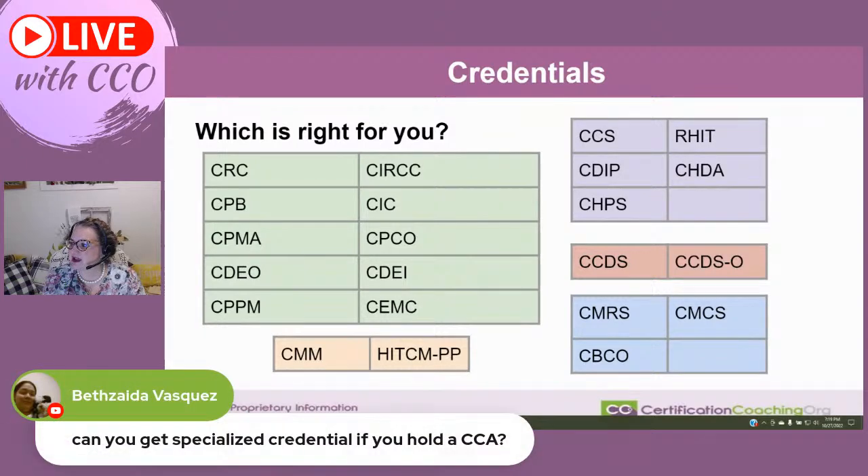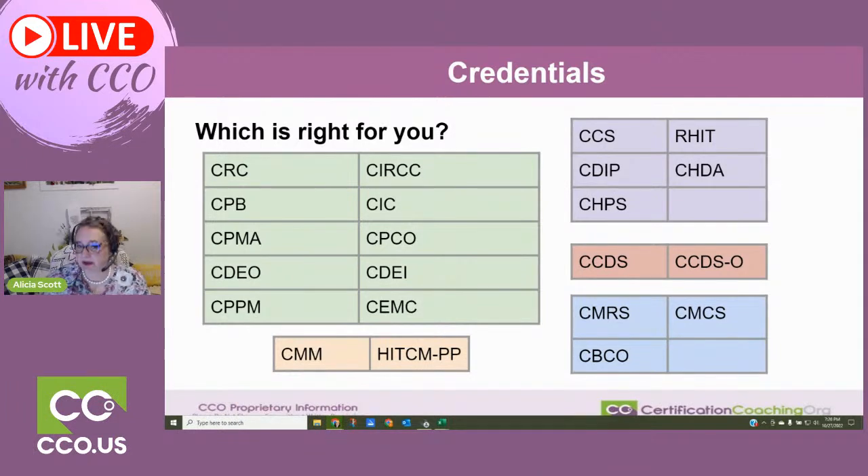Can you get specialized credentials if you hold a CCA? Yes, you absolutely can. The CCA is like a first step to the CCS. The CCS is an inpatient credential — its counterpart with the AAPC is the CIC. If you want your foot in the door with two organizations, keep in mind that if you start jumping into other boxes, that means you'll have to pay dues to each of them. CEUs may not work for all of them — one CEU may only work towards one organization and not the other. So make that a consideration when you think about specialty credentials.